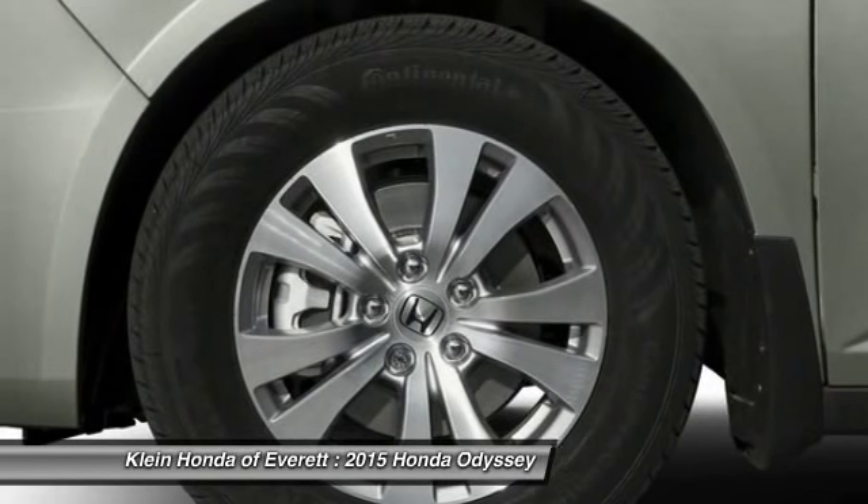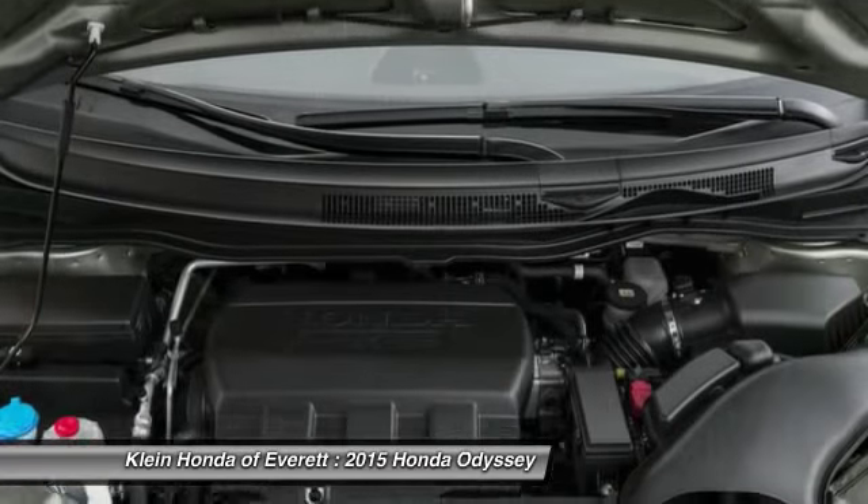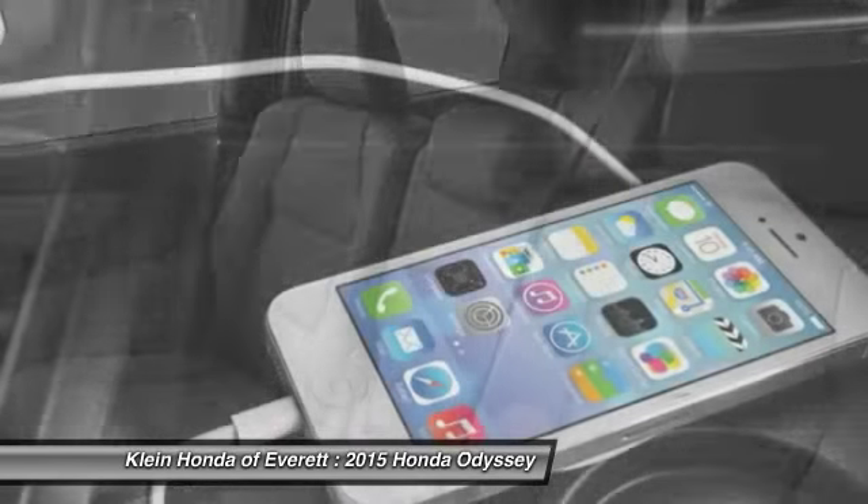Four wheel disc brakes, cruise control, universal garage door opener, rear defrost. Searching for a dependable vehicle that looks great too? You found it. So stop in today.